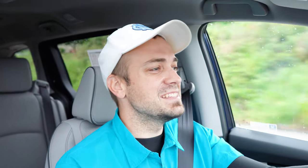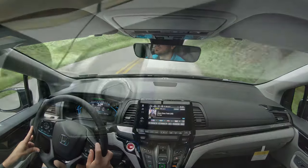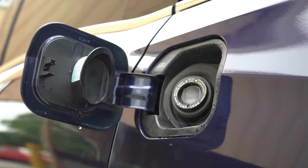The 0-to-60 time is an impressive 6.6 seconds — impressive because this is a minivan. Fuel economy comes in at 19 MPG city and 28 MPG highway, running on regular unleaded fuel, saving a little money compared to premium.